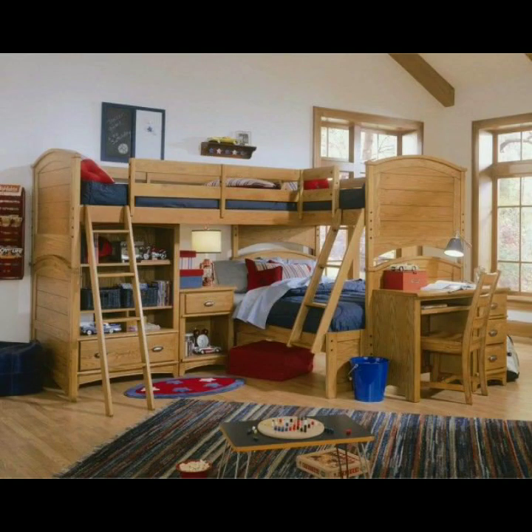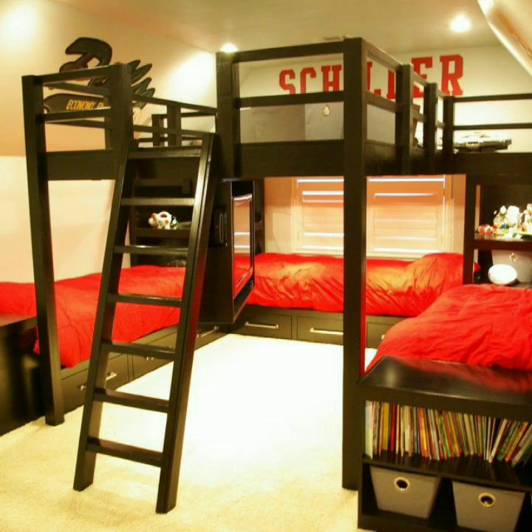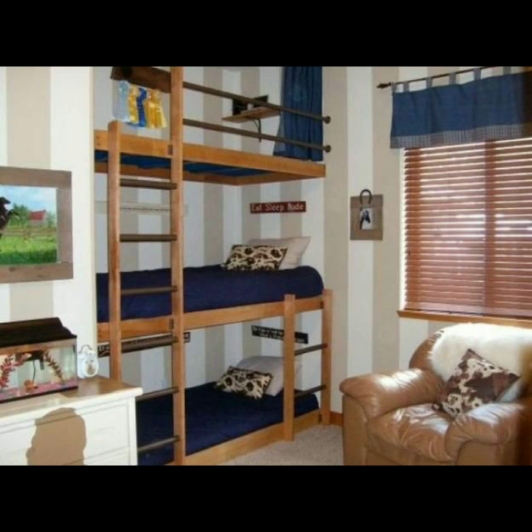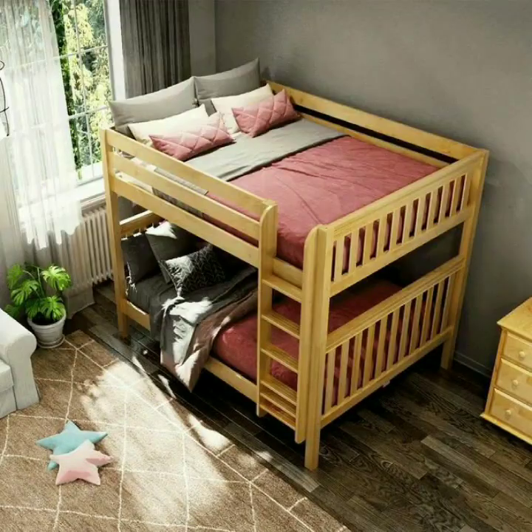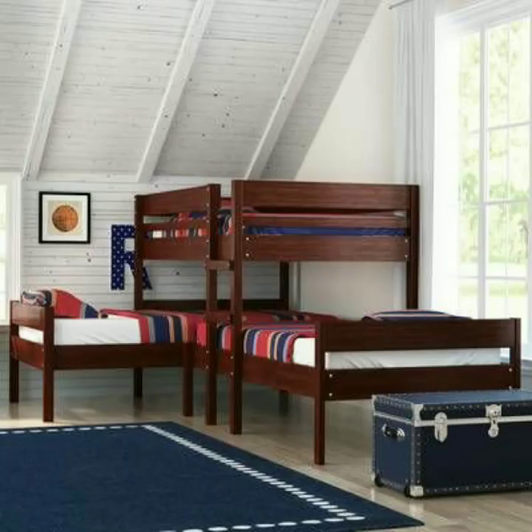So guys, today I am sharing with you beautiful and outclass bunk bed designs for kids. You can see beautiful and attractive baby boys' and girls' bedroom designs and ideas. Lovely viewers, bunk beds are all about combining a fun, playful vibe with beautiful space-saving solutions that can help maximize the room available. You can decorate your kids' room with beautiful bunk bed designs and combinations. Children look happy when they find these beautiful bunk bed designs.